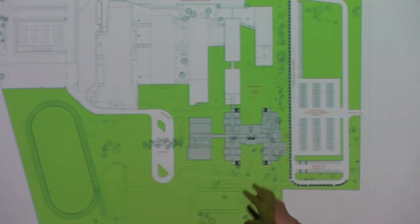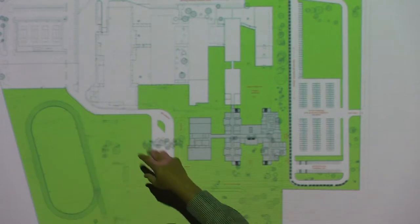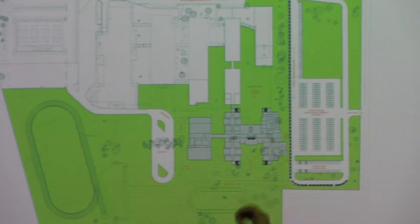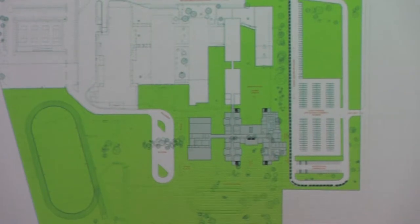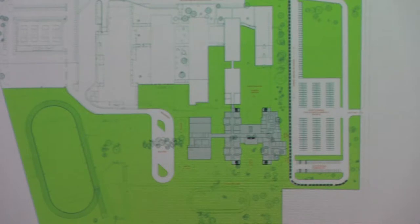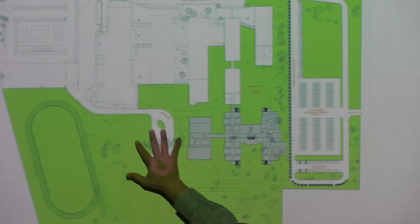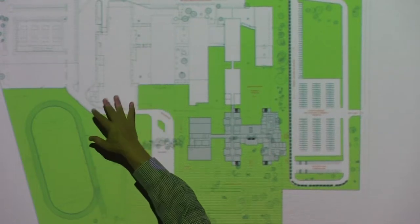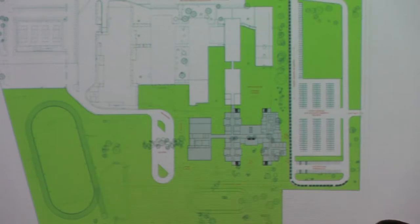When deciding where to place the building on site, we considered six or seven different locations. A key priority from the middle school was to leave as much of the open field area as possible — they were concerned that reconfiguring the site shouldn't take away things that work really well. So we prioritized keeping the open space so kids can come out of the gymnasiums and access the track, field, and fields to the south. In this scheme, we were able to do that.